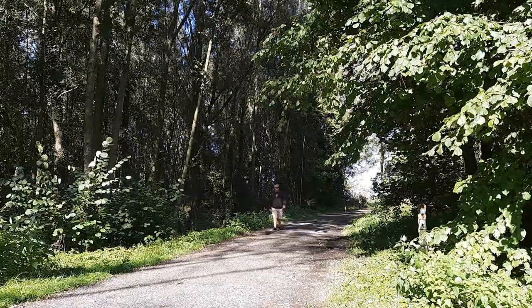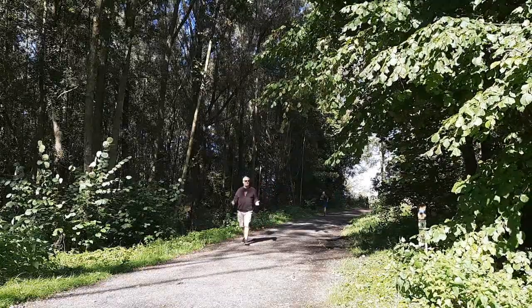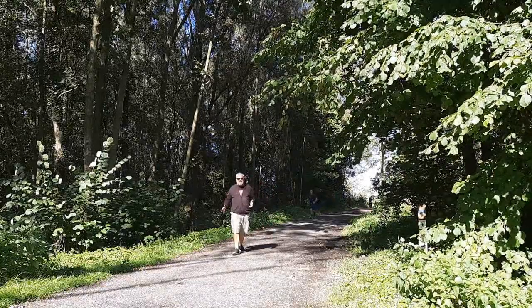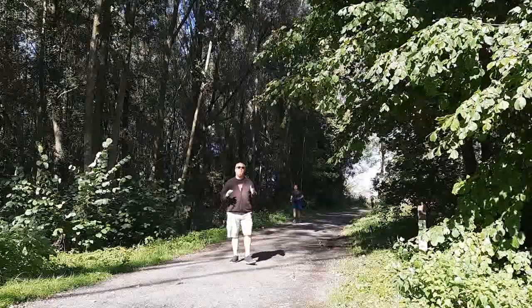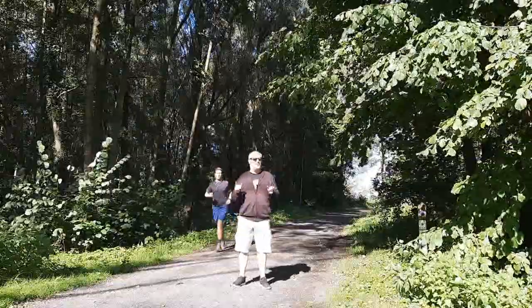Hello, whiskey lovers and welcome to another one of Mark's whiskey ramblings. I'm in Burgoyen, a nature's preserve of 230 acres, which is quite big. Beautiful to walk around here. But as you know, I never leave home without a good bottle of whiskey.